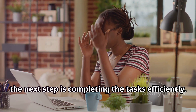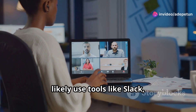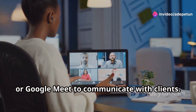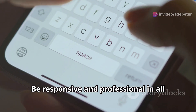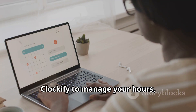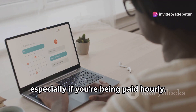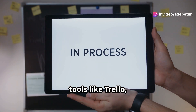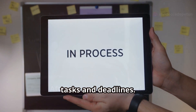Once you've landed the job, the next step is completing tasks efficiently. You'll likely use tools like Slack, Zoom, or Google Meet to communicate with clients — be responsive and professional in all your messages. Use time tracking tools like Toggl or Clockify to manage your hours, especially if you're being paid hourly. For bigger projects, tools like Trello, Asana, or Monday.com can help you stay on top of tasks and deadlines.